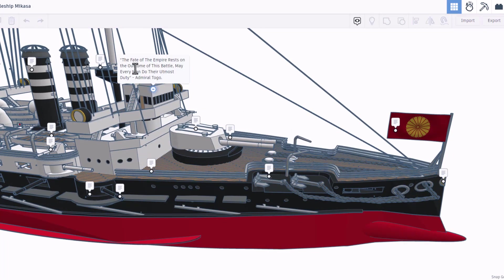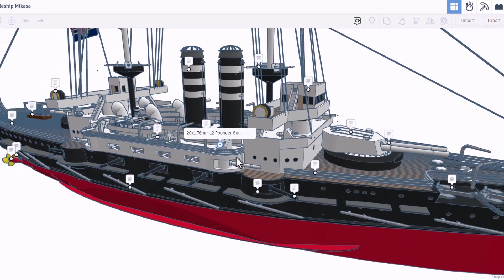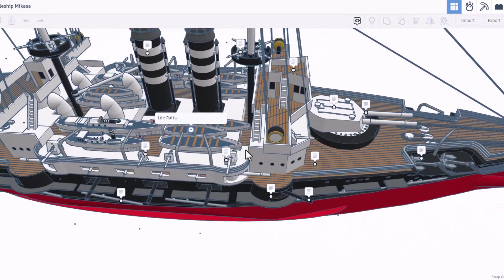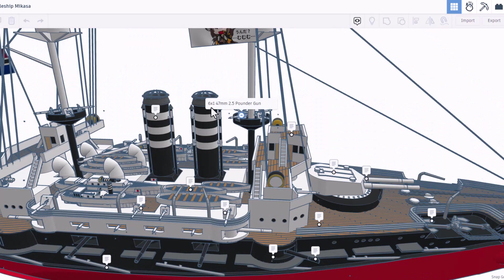That's insane. 'The fate of the empire rests on the outcome of this battle. May every man do their utmost duty.' That was said by Admiral Togo. This is the location of one of the 20 76-millimeter 12-pounder guns.